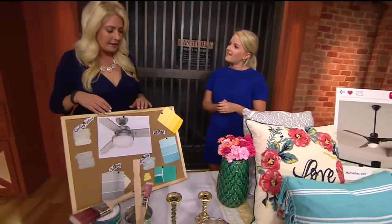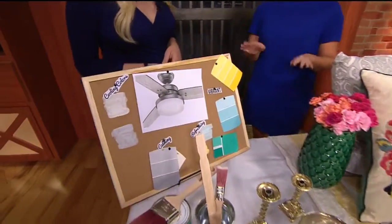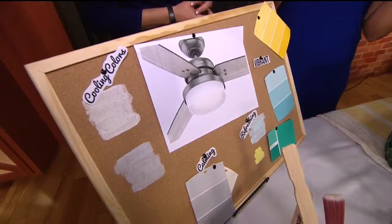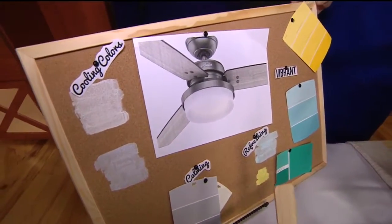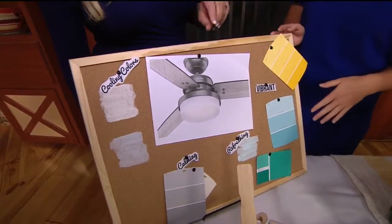A lot of times people think they have to throw out all the lawn furniture, but you can really do simple things that are not going to break the bank. This is your inspiration board. Abby definitely recommends this — get a few paint samples from the store, paint them on a poster board, see what you like, and see what goes together.